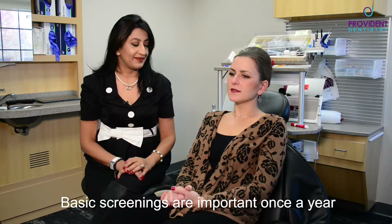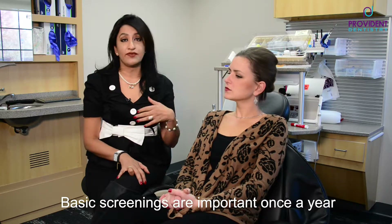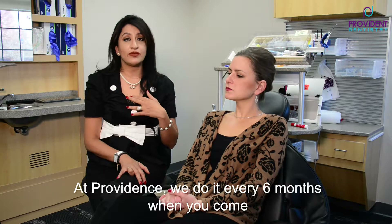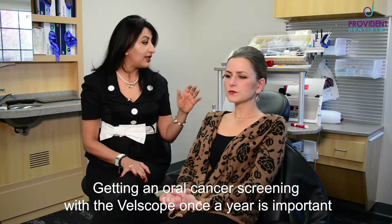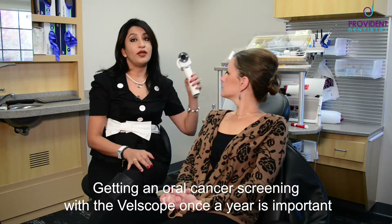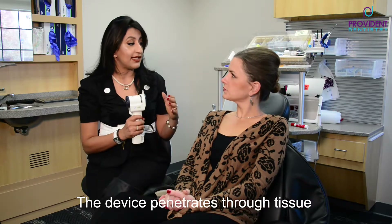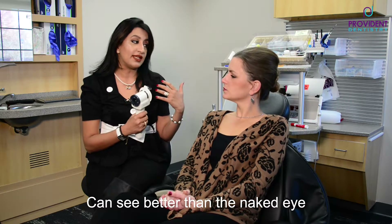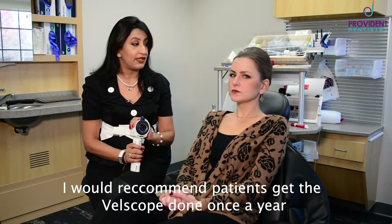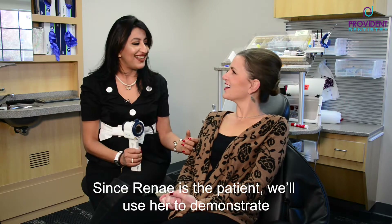So what are some of the screenings we can do in office? Well, an oral cancer screening is very important once a year, but here in our office we do it every six months when you come in. Getting an oral cancer screening with a Velscope once a year is perfect — it penetrates through the tissues and can see better than we can with our naked eyes. I would absolutely recommend patients get a Velscope done once a year. Let's show them how we can do some screening since you're my patient today.